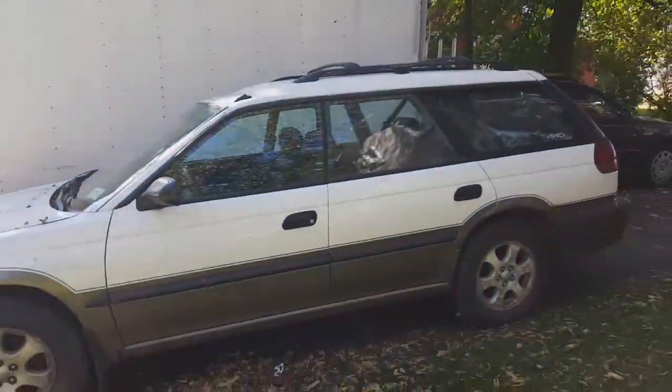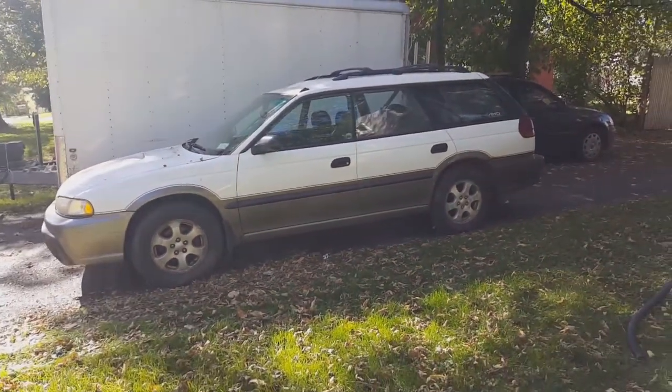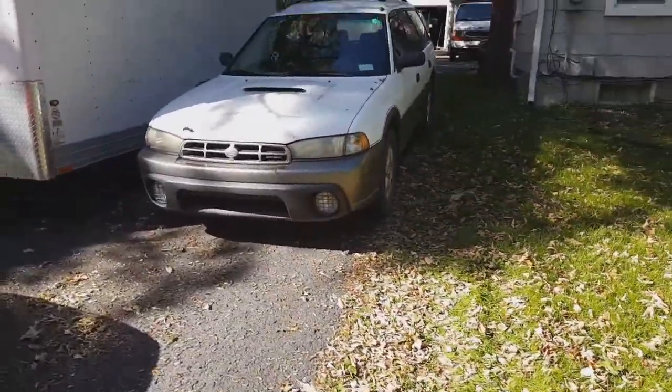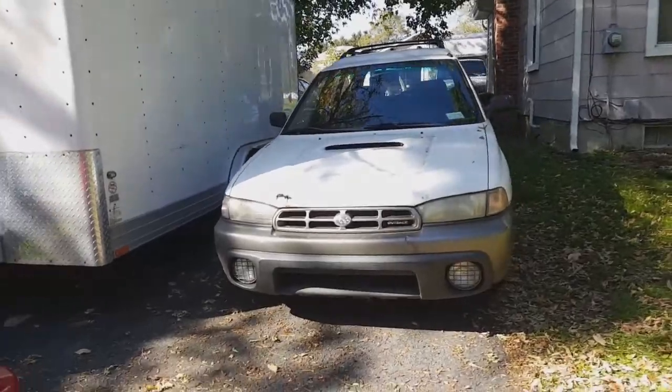Alright guys, we are selling the Subaru today — she's gone. Somebody's coming to pick it up in a couple of hours. Look at how pretty she looks for the new owner. That's gonna turn into some car parts for the Jeep, but it's been a fun ride with this car. We've had it for a couple of years now. It's got a lot of good parts in it and we're selling it cheap — 600 bucks. This guy's gonna be stoked.